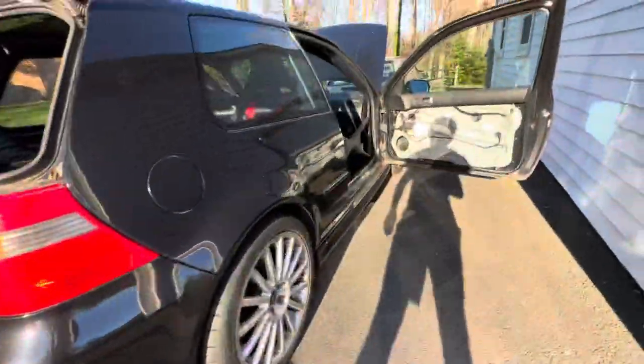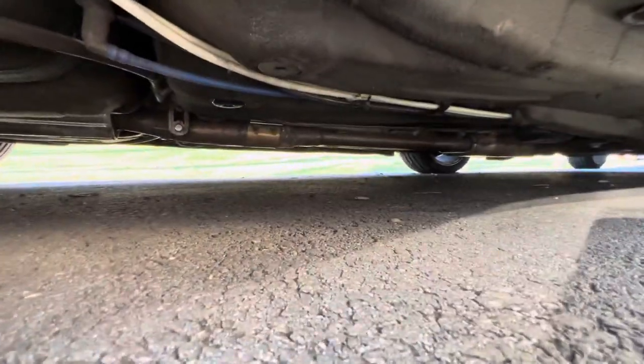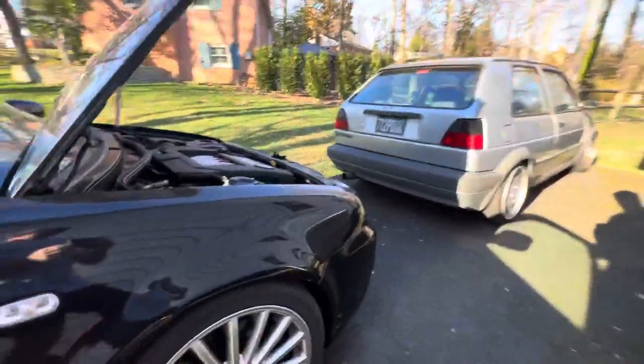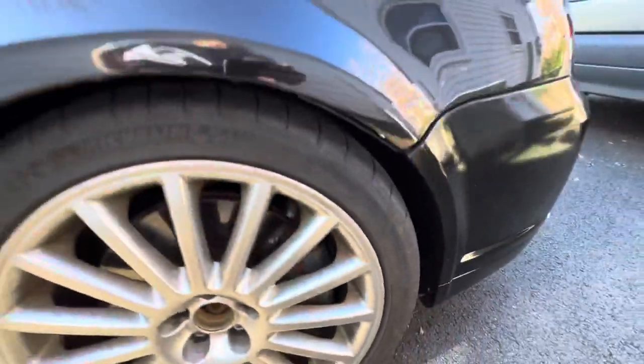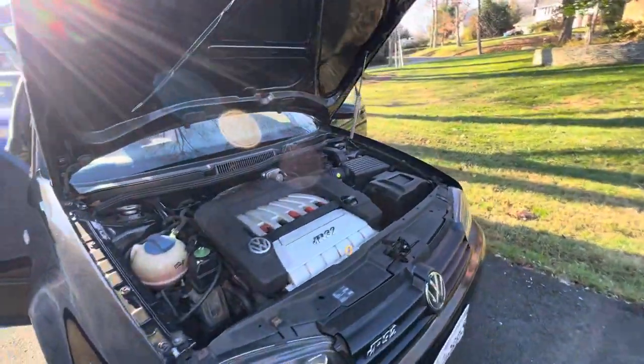Stock exhaust right at the moment — the previous owner was trying to keep everything stock, even has stock cats. All it has is a stage two tune. The calipers are crusty but we have EBC yellow pads — they held up great — and it has stainless steel braided lines.